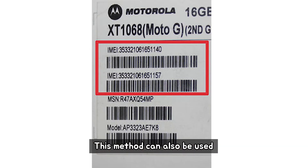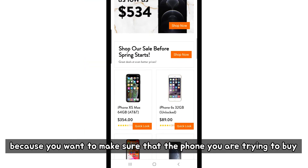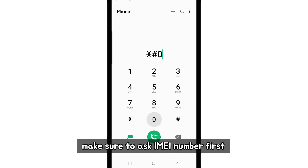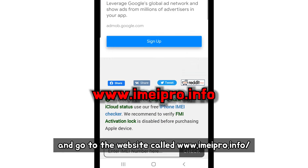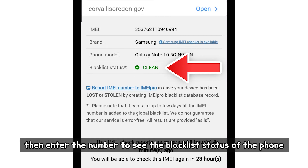This method can also be used when you are buying a phone from a reseller. Because you want to make sure that the phone you are trying to buy is not stolen, make sure to ask for the IMEI number first and go to the website imeipro.info, then enter the number to see the blacklist status of the phone.